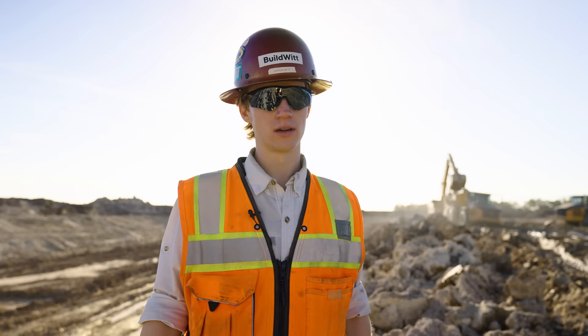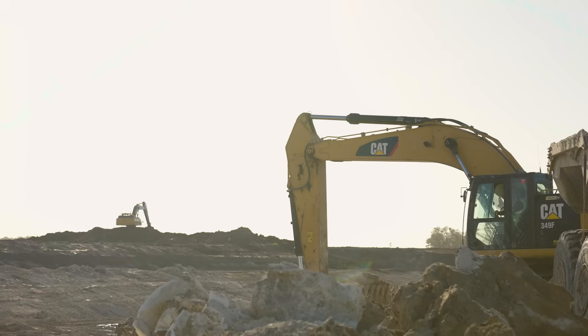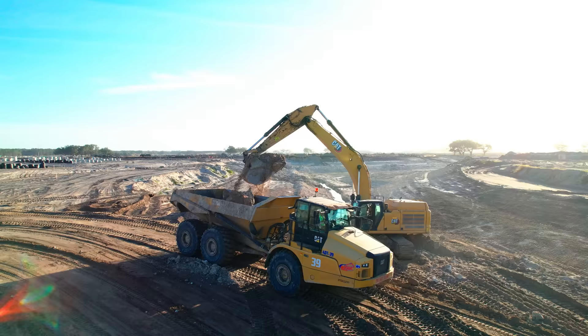Based on their cycle times, they can go just as fast with these 349s with these bigger buckets on them than using something like a 374, because this moves a hell of a lot quicker than a bigger machine. It's cool stuff.